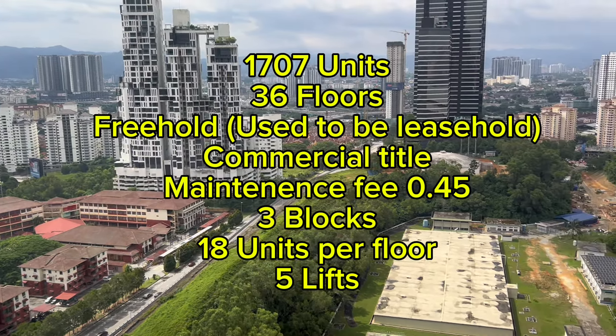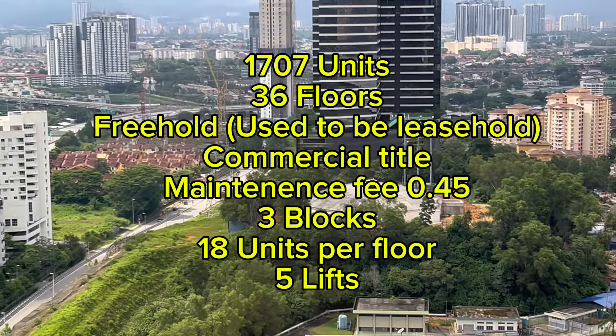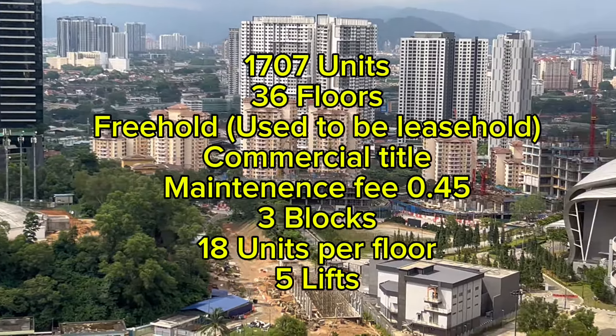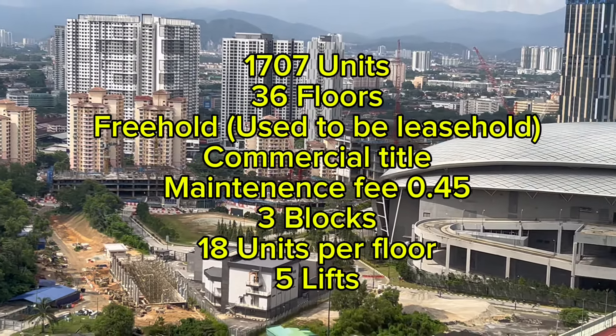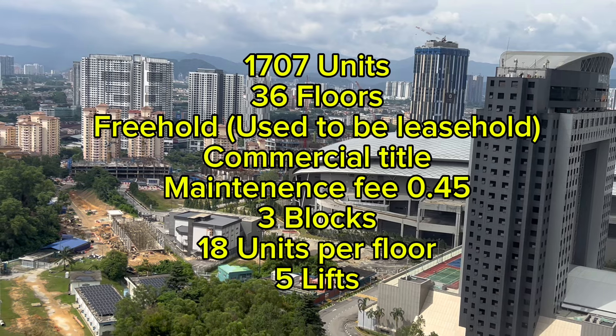There are a total of 1,707 units with 36 floors. It's a freehold — used to be a leasehold — commercial title property, with a maintenance fee at 45 cents. There are 3 blocks, 18 units per floor with 5 lifts.